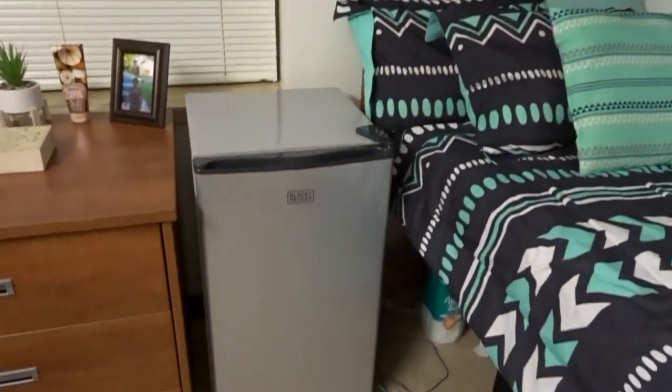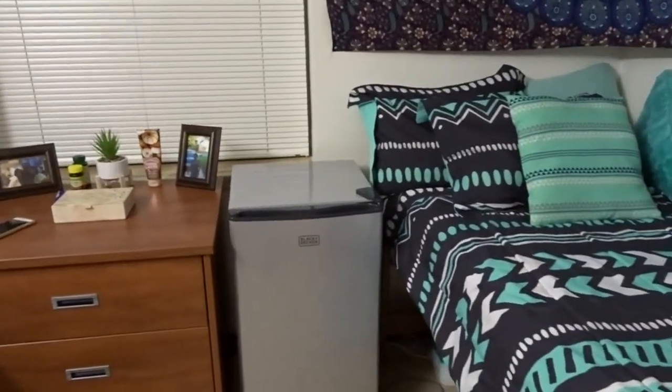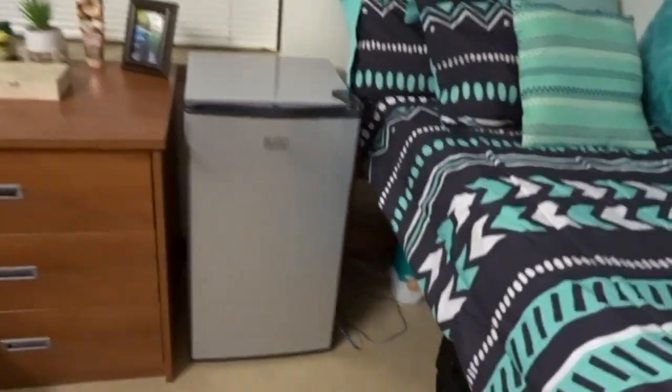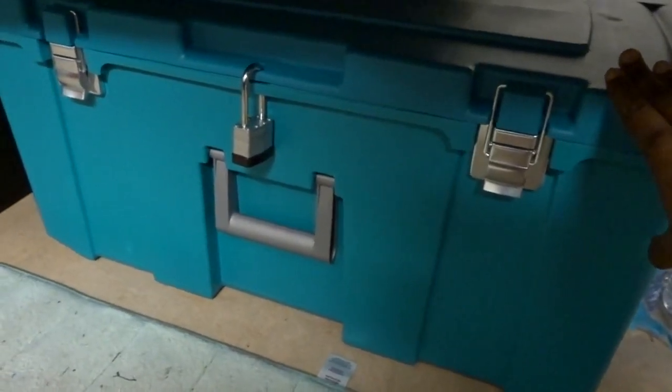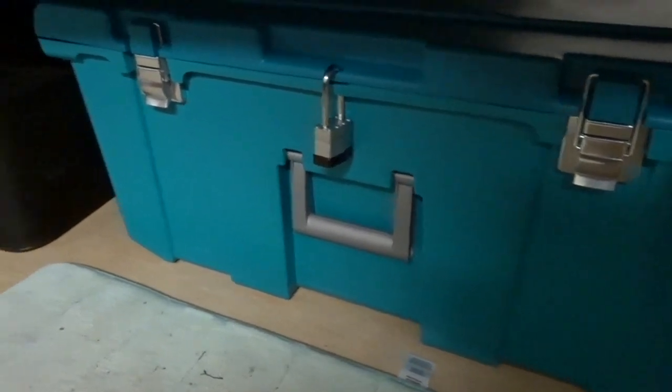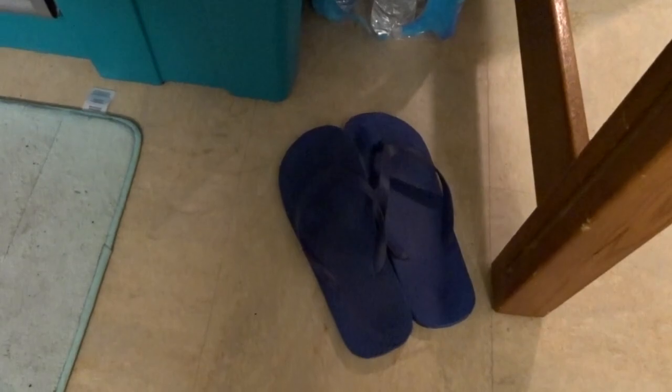My refrigerator — they come with refrigerators in the dorms, but they're placed outside, so me and my roommate got our own refrigerators. Down here is my trunk. In my trunk I usually keep extra stuff: extra body wash, extra toothpaste, toothbrushes, all that stuff. Over here I have my suitcases, my toilet paper, and my shower shoes. In case you didn't know, we've got to wear shower shoes because we share showers with our suitemates.